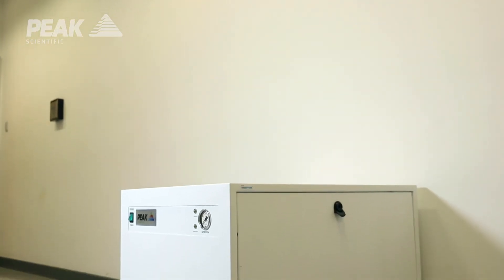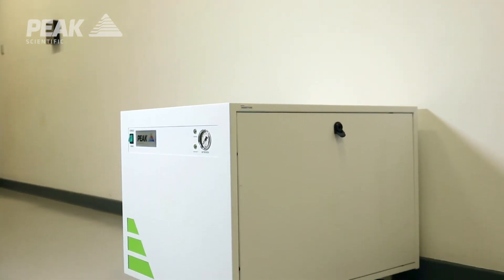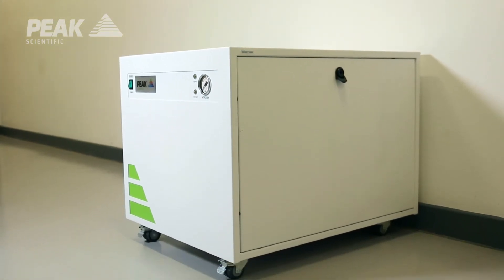We have a mobile solution that fits easily under any lab bench. It's trusted technology that we've incorporated based on our very successful Genius NM32LA product. So we've got high hopes for the system to meet all of our customers' requirements.